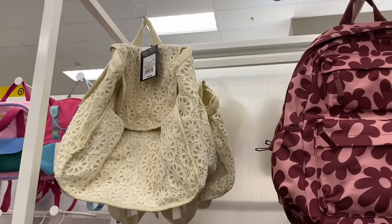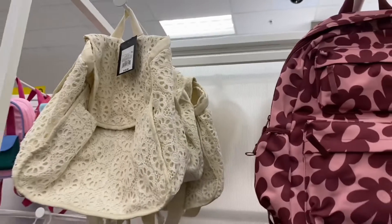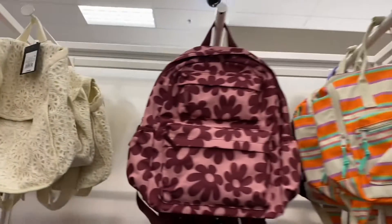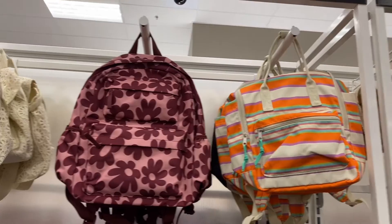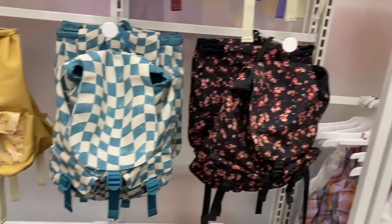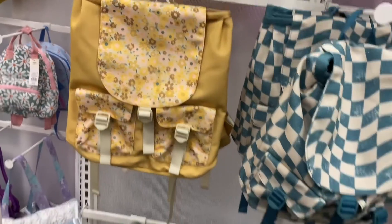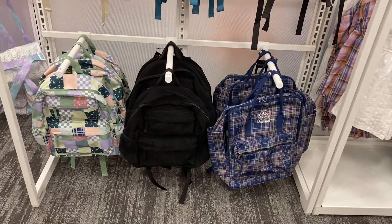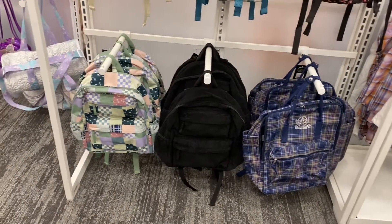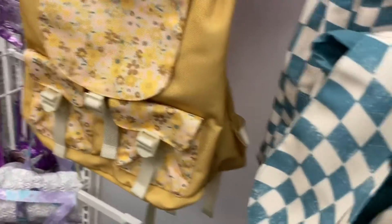They have some really cute backpacks over here too — you can use these for out and about or back to school. This crochet one is eighteen dollars. Look at this maroon one with flowers — definitely some old school vibes. They have one with stripes, one with flowers, one with a gingham print that looks vintage, a yellow one, a university corduroy style, and one that looks like a quilt. They're all eighteen dollars — a lot less than I thought.